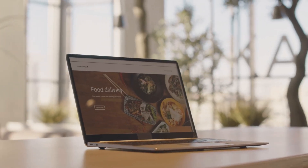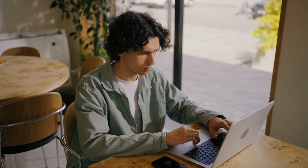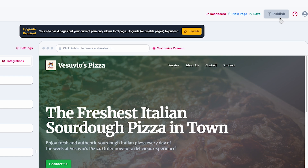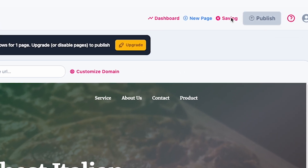You'll need a domain to publish your site. Click on Customize Domain and you'll be able to buy a new one or add one you already have. Once you've double-checked everything and connected your domain, click on Publish and your website is live.